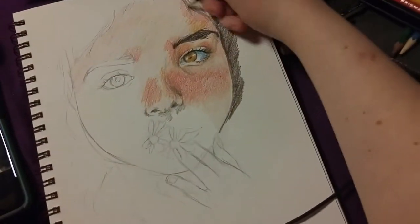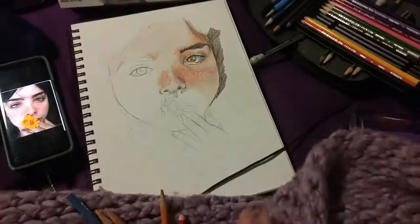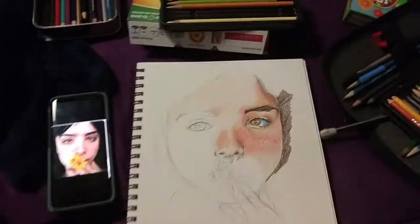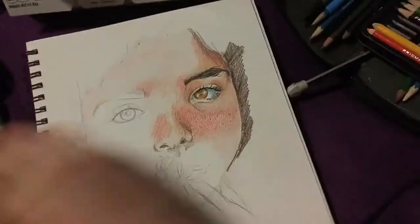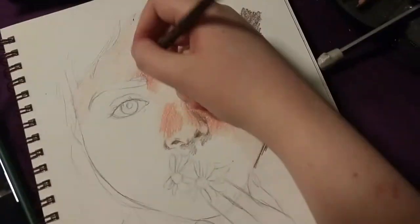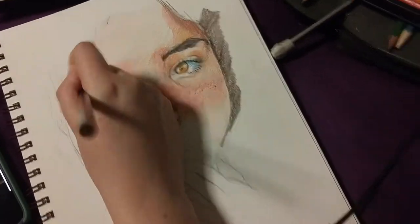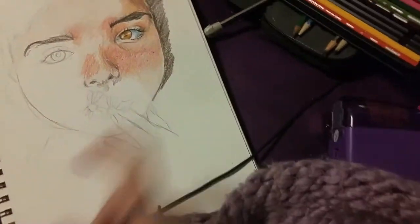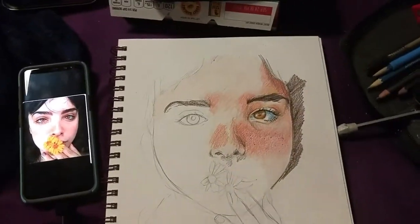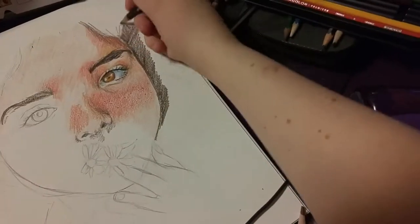I worked with pastels last week actually, but before that I hadn't worked with them since the beginning of last semester, so it's been a while. I wanted to go back to them and use them some more. Of course, there was a point in time — I'm kind of not in that phase at the moment — but I was using alcohol markers all the time, and I have not been using them recently.